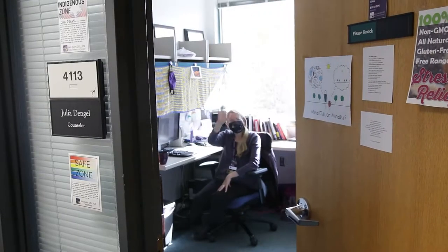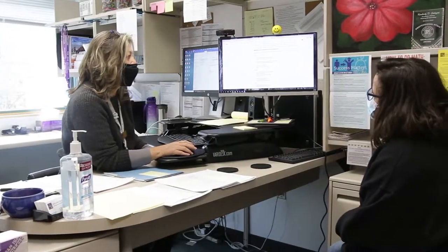The advising center helps students create educational plans and support professional and life goals. Advisors are available to assist students with degree exploration, semester class planning, and navigating the college student experience to support success.